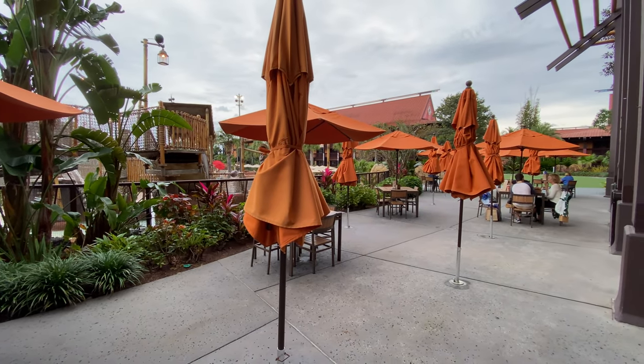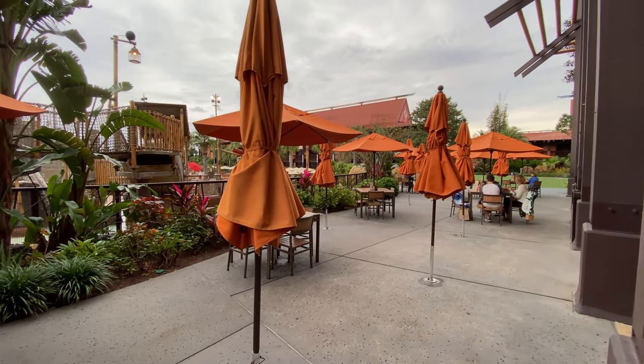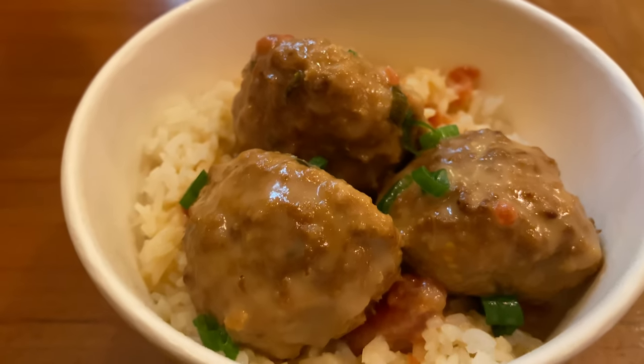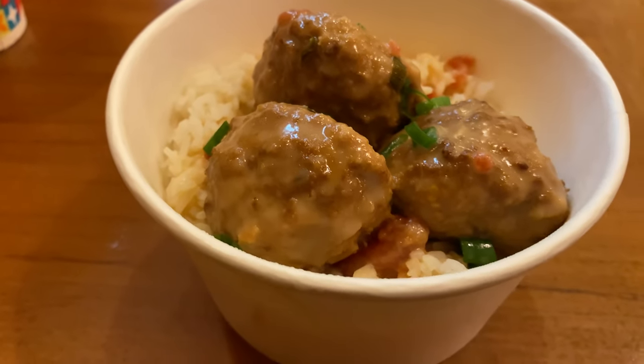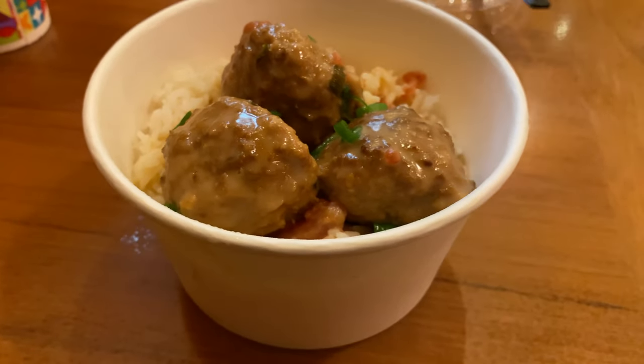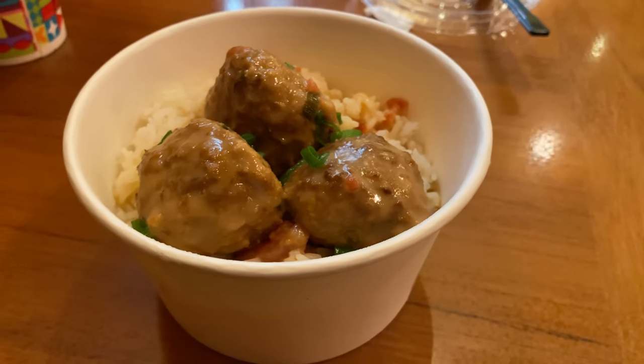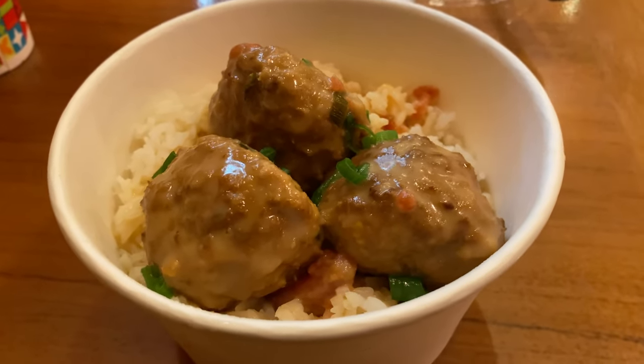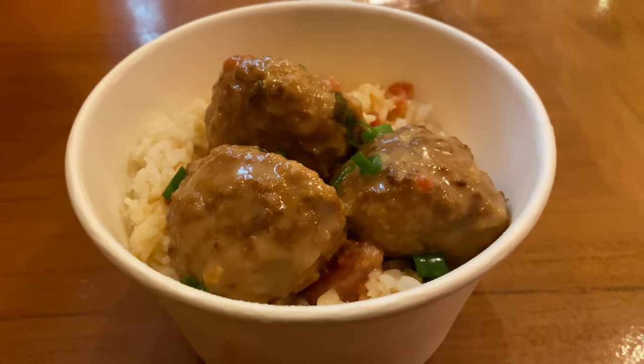Some of you can probably imagine what we probably got here today, and that was the Thai coconut meatballs. I've tried a number of things on the menu at Captain Cook's, none of them being very good at all, with the exception of these Thai coconut meatballs. Certain quick service restaurants have a level of food that I think is good enough for a table service restaurant. I wouldn't put Captain Cook's there.